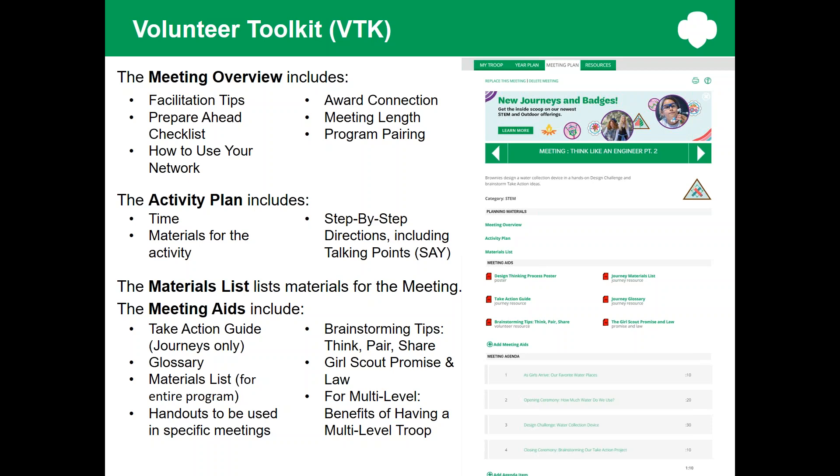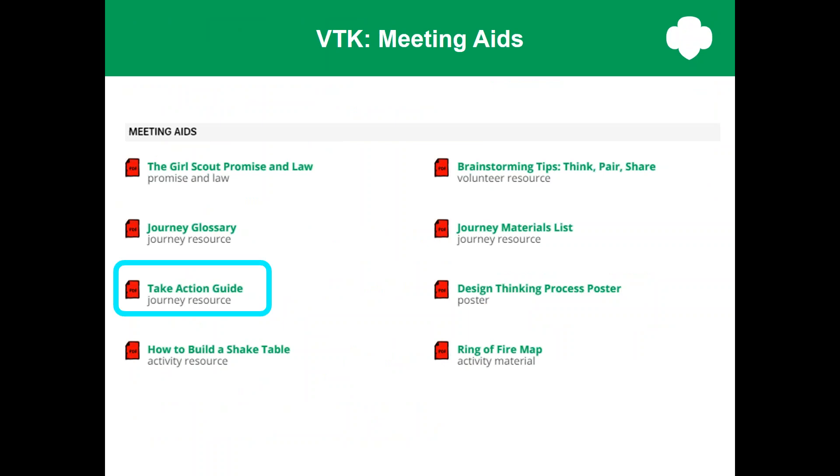Let's take a closer look at the meeting aids section. You can see that you have some standard aids like the Promise and Law, which is especially useful for new volunteers. You have a glossary and a material list. There is a document called Brainstorming Tips, Think, Pair, Share — a great handout with facilitation tips created by council staff in Northeast Texas. And pay attention to the Take Action Guide: it covers the difference between community service and take action, what it means to make a project sustainable, examples of take action projects, and helps girls who need a hand getting started.